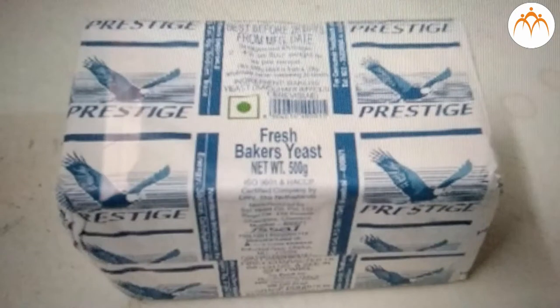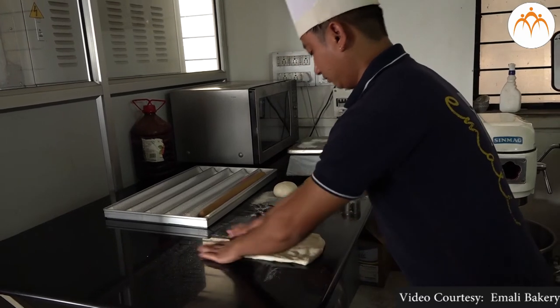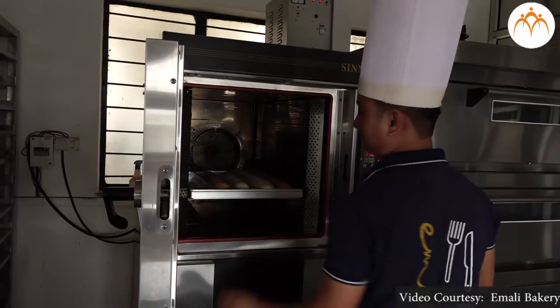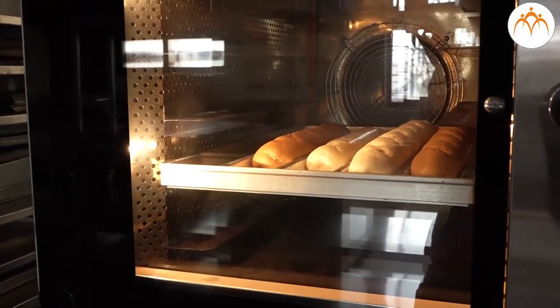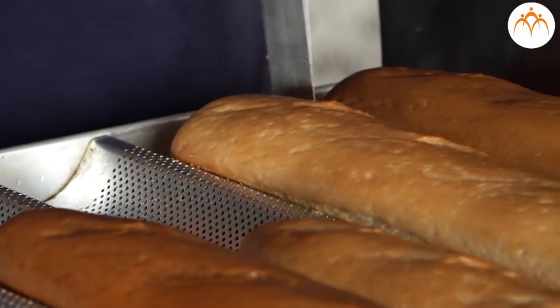Baker's yeast is an example of microbial biomass as a product, available as compressed yeast or active dry yeast. Bread is one of the most ancient of human foods, produced with the help of yeast, a type of fungi. In bread making, yeast growth is carried out under aerobic conditions, resulting in CO2 production and minimal alcohol accumulation. Baker's yeast, Saccharomyces cerevisiae, which contains maltase and invertase enzymes and has good dough-raising powers, is added to the flour. The CO2 produced by the yeast is responsible for the light texture of many breads.